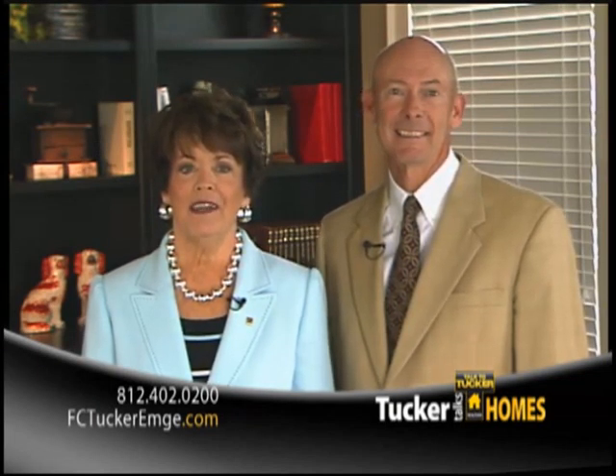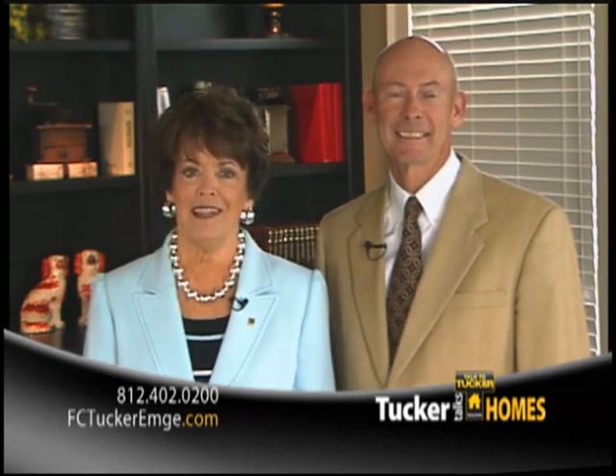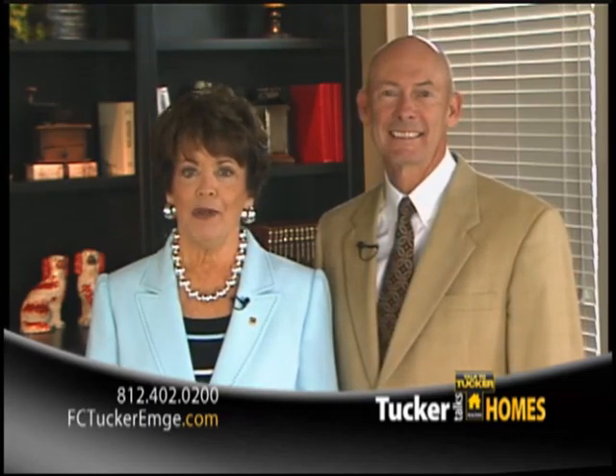Have a great weekend everyone, and be sure to check back with us next week right here on WFIE, as new homes are added every week.